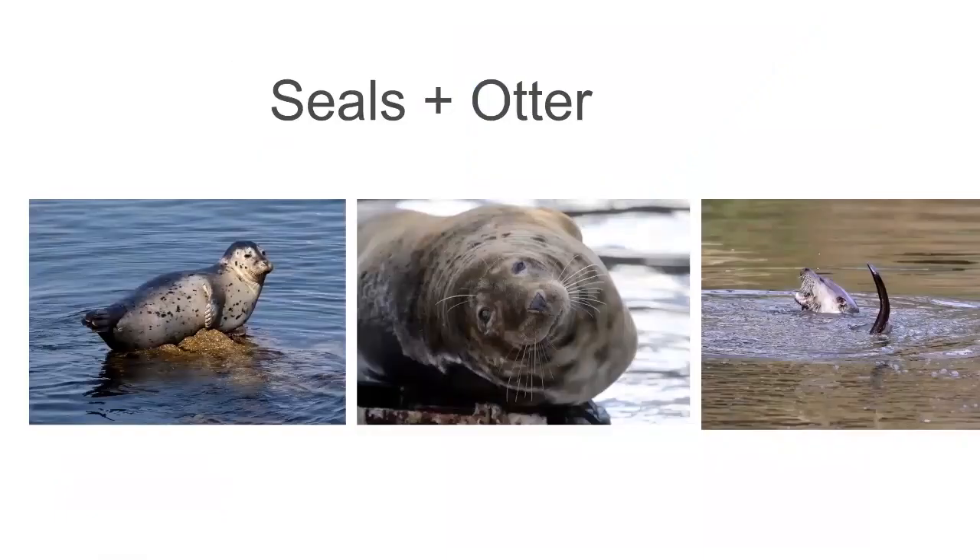We're also talking about sea mammals this evening, so that includes two species of seal — the harbour seal on the left and grey seal in the middle — and otters as well, which don't really go offshore but you do get them in coastal areas feeding.